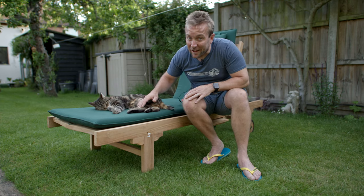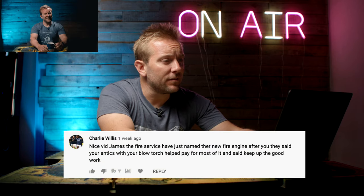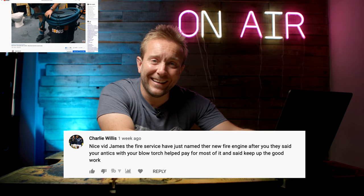Let's get on with the video guys and have a look at some of your comments from the last few weeks of Plumber Parts videos. This was Plumbing Advice Comments episode six, and it was all about my wet vac. Charlie Willis said, nice vid James. The fire service have just named their new fire engine after you. They said your antics with the blowtorch helped pay for most of it. Thanks, Charlie.